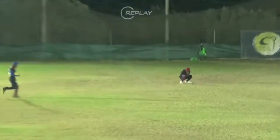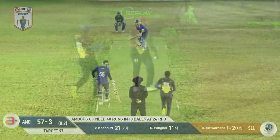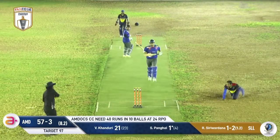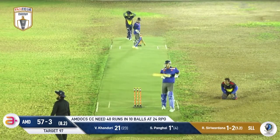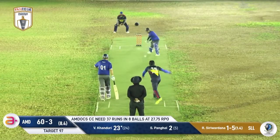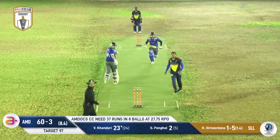Dandy has to depart for a golden duck, unfortunately for him. And now you just get that feeling that... he connects with one but can only get through for a single. So after the knife-edge over, there's 60 for three.